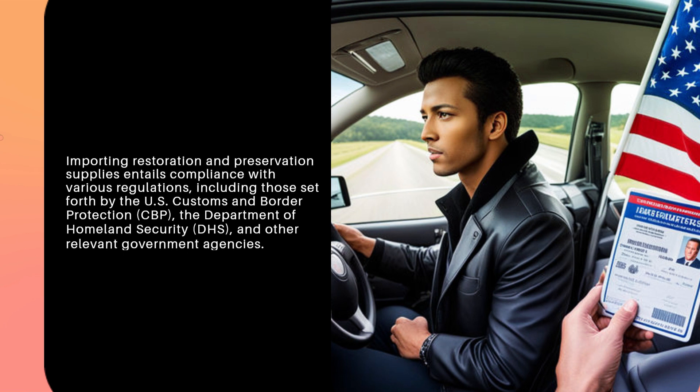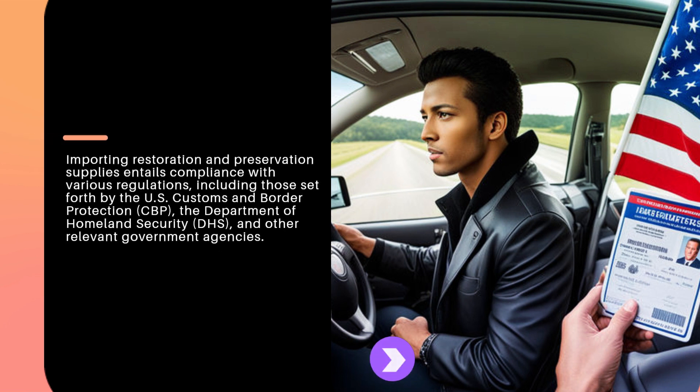Importing restoration and preservation supplies entails compliance with various regulations, including those set forth by the U.S. Customs and Border Protection, the Department of Homeland Security, and other relevant government agencies.